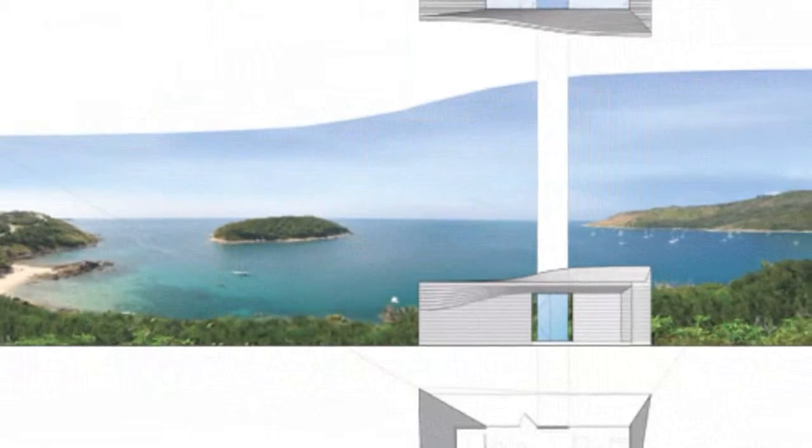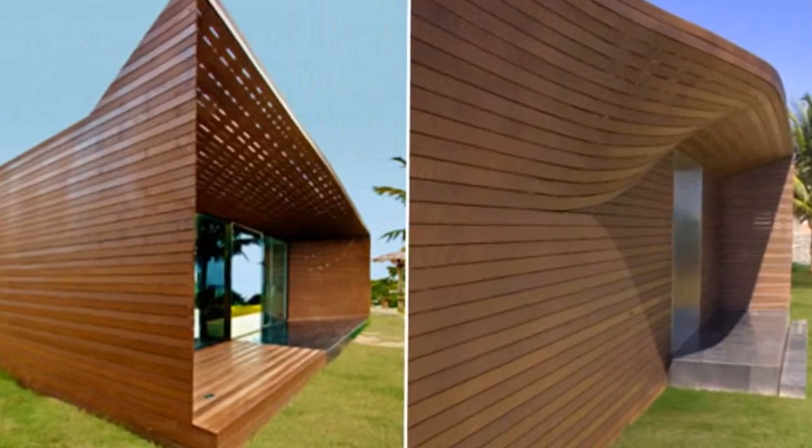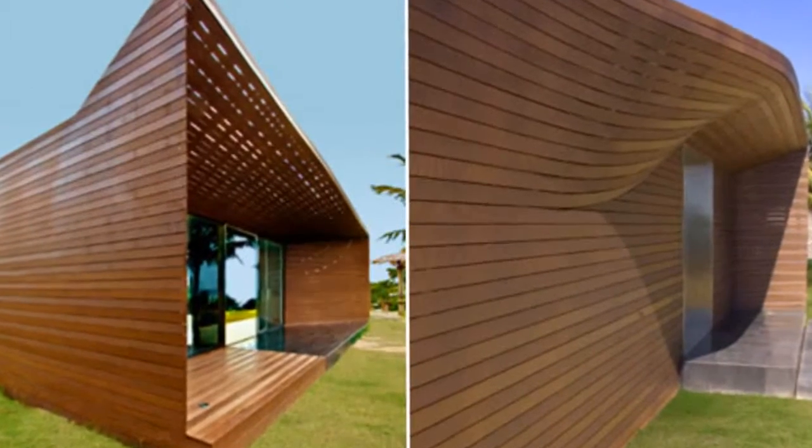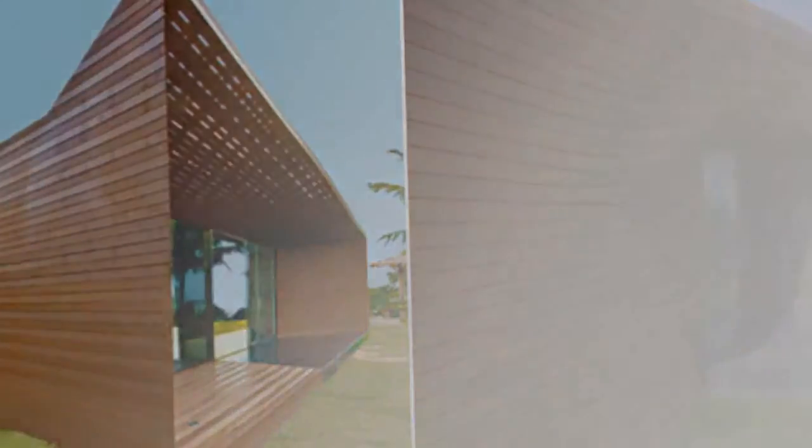This curved timber design will be carried into the residences. The large glass expanses and use of stone are also contemporary takes on local building traditions. The pavilion measures 50 square meters in area.